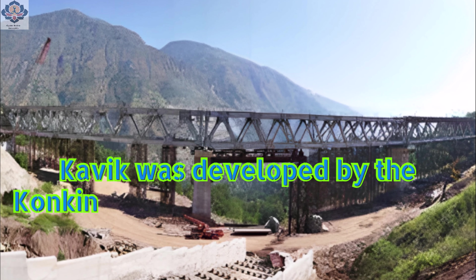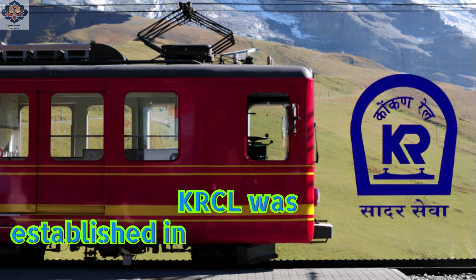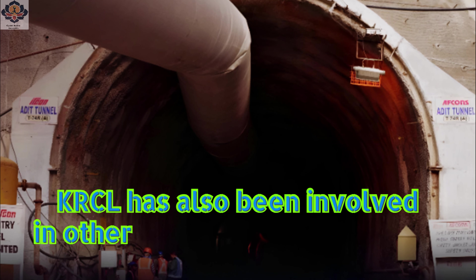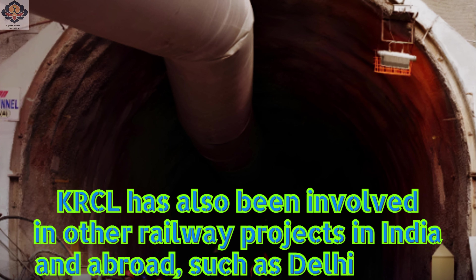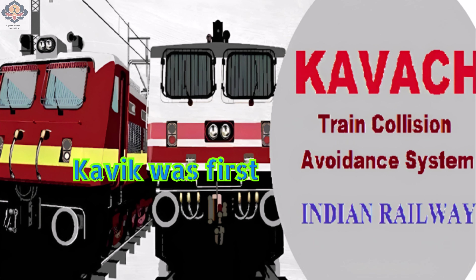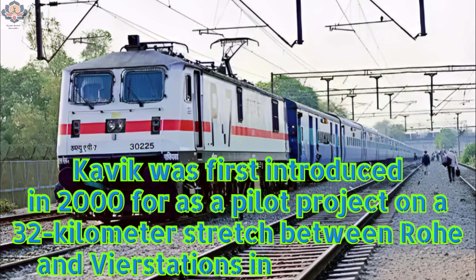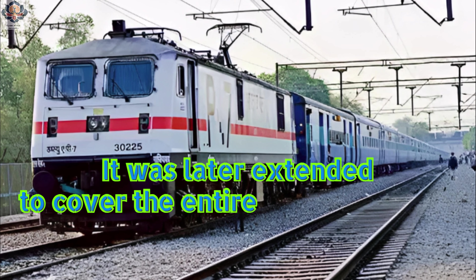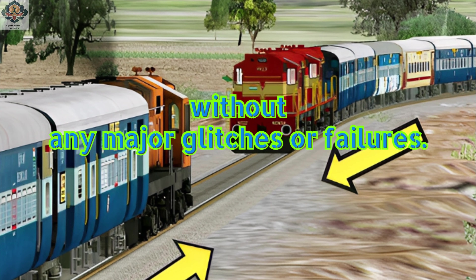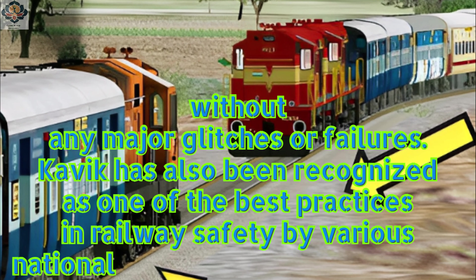Kavik was developed by the Konkan Railway Corporation Limited, or KRCL, a public sector undertaking under the Ministry of Railways. KRCL was established in 1990 to construct and operate the Konkan Railway project. KRCL has also been involved in other railway projects in India and abroad, such as Delhi Metro, Mumbai Metro, Udhampur-Kashmir Railway, Mauritius Metro Express, etc. Kavik was first introduced in 2004 as a pilot project on a 32-kilometer stretch between Rohe and Veer stations in Maharashtra, and was later extended to cover the entire Konkan Railway network by 2007. Kavik has been successfully functioning since then without any major glitches or failures, and has been recognized as one of the best practices in railway safety by various national and international agencies.